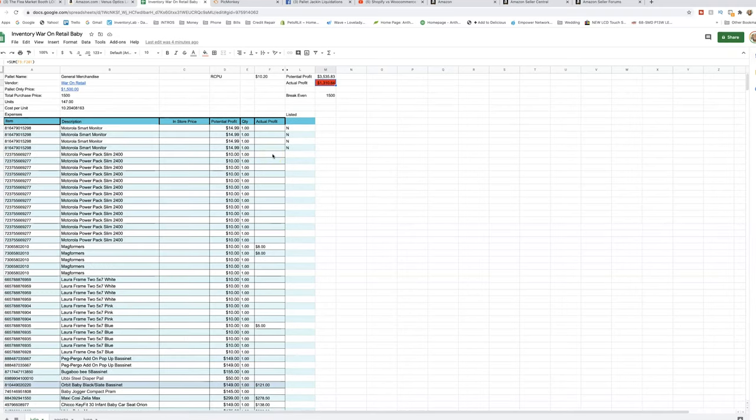If y'all want this Excel spreadsheet, I'll put a link in the description section below so you can download it. It won't have our information in it — you'll have to put in your own. The cool thing about this spreadsheet is it evolves as we evolve. I kind of tailored it to whatever I needed. We added a 'listed' section because we couldn't keep up with what was listed versus what hadn't been listed. And look at this — you see this is red? If I go in and enter that we're at breakeven, it turns green, so you know you're in the profit zone. And when we get to the profit zone, that's when we start slashing prices to get stuff out so we can move on to the next thing.